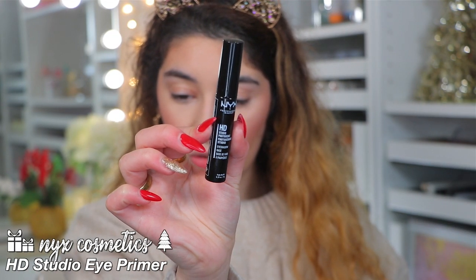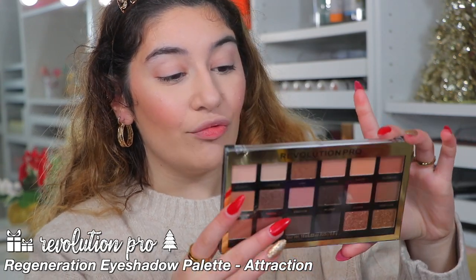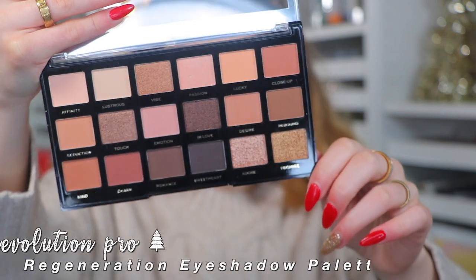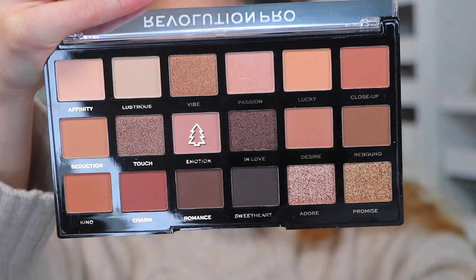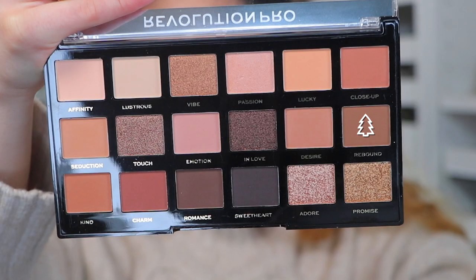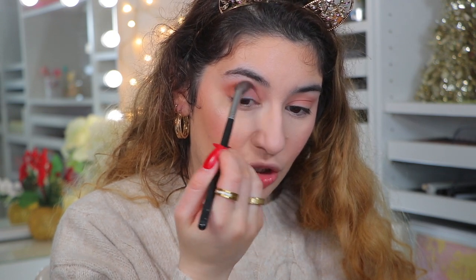I'm going to be going into my NYX HD Studio Eye Base to prep my eyes. For eyes, I'm going to be going into the Revolution Pro Regeneration Attraction Eyeshadow Palette — beautiful neutral shades with a mixture of mattes and shimmers. The first shade I'm going to be using is Emotion, which is kind of like a pinky, light mauve. Next I'm going to be taking this brown called Rebound — the prettiest, just chocolate milk-chocolate brown — and putting that in the crease to add a little bit of brown so it's not so pink. That really just tones it down and makes it a little warmer.